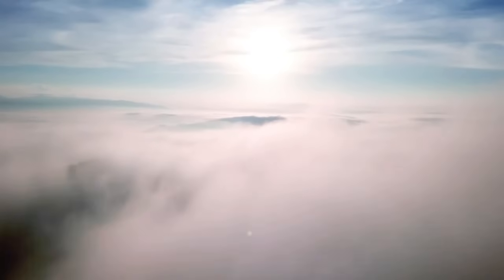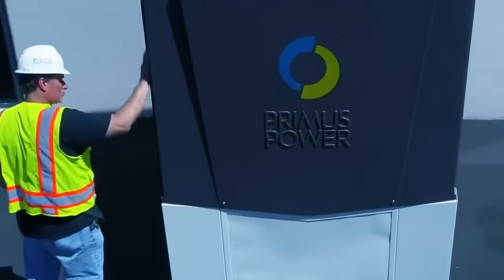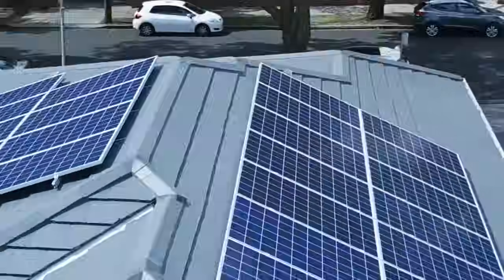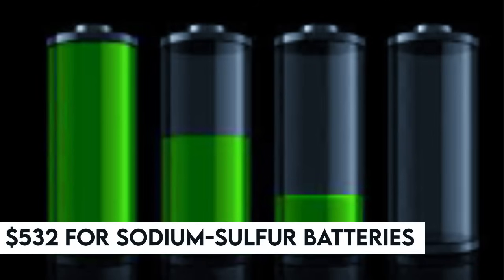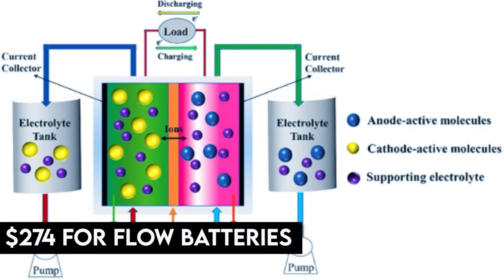First off, there's a significant advantage in terms of cost. When it comes to storing a megawatt hour, these gravity batteries are at least half the price of lithium-ion counterparts — priced at $171 versus $532 for lithium-ion, $532 for sodium-sulfur batteries, and $274 for flow batteries using innovative electrolytes.